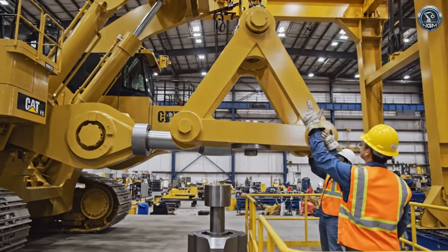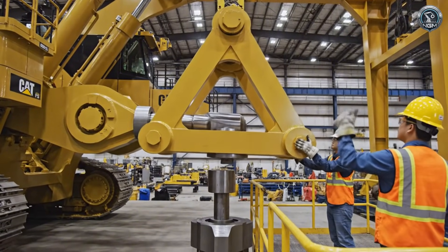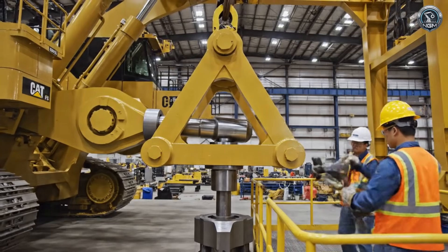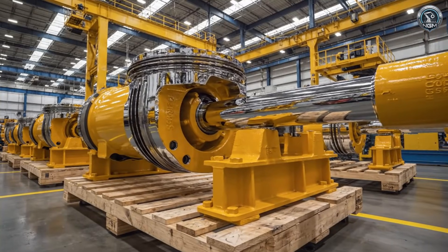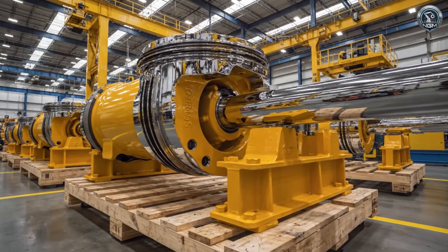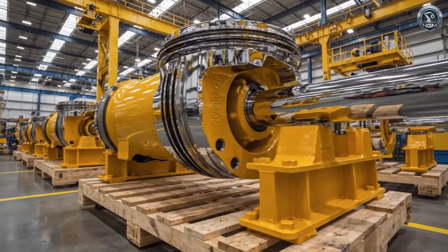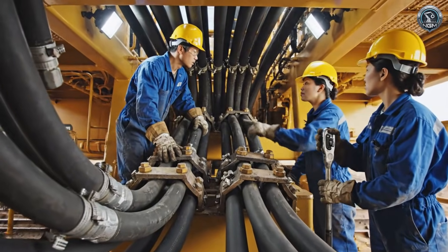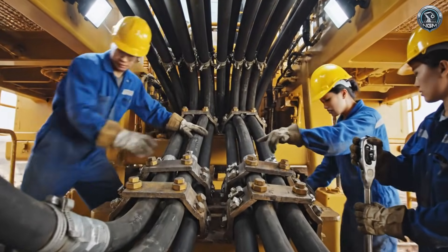The geometry of power: the tri-power linkage is assembled — a mechanical lever designed to multiply the digging force. Hydraulic cylinders, polished to a mirror finish, capable of exerting 2,000 tons of breakout force. Three kilometers of high-pressure hose form the circulatory system, delivering oil to every joint and motor.